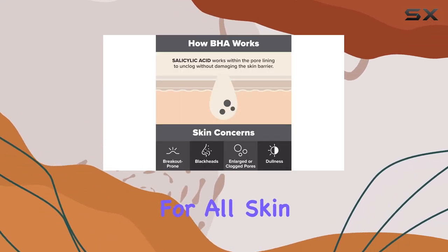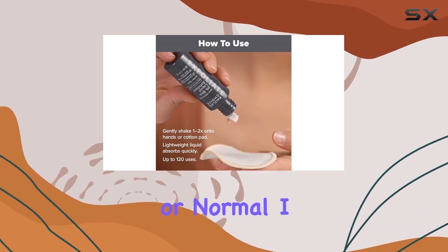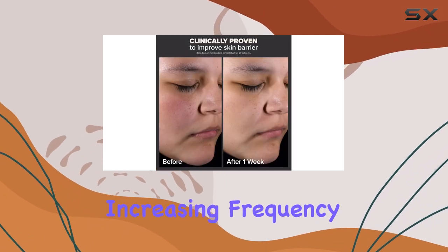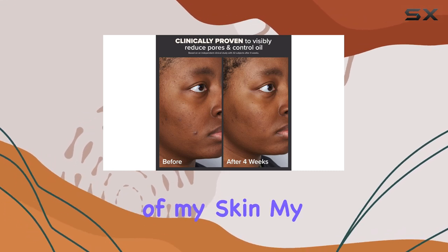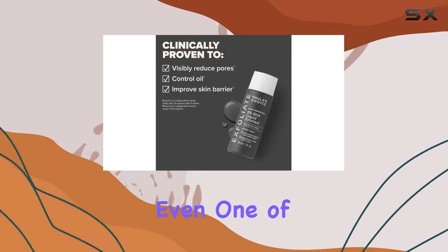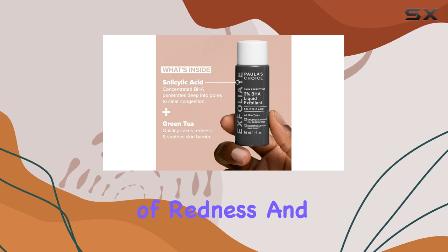It's suitable for all skin types, whether you're oily, dry, combination, or normal. I started using it a few times a week, gradually increasing frequency as my skin adjusted. After just a couple of weeks, I noticed a visible difference in the texture of my skin. My pores appeared tighter and my complexion looked more even.